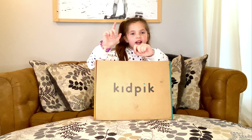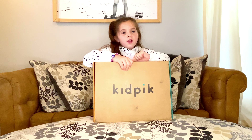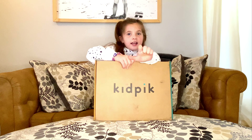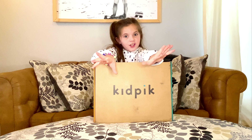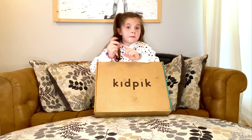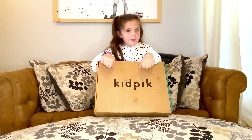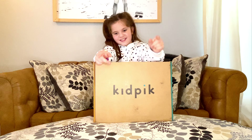Hey guys, this is TG. Today I have Kid Pick. Kid Pick is something which when you get once a month, it has a closet. It's a mystery so you don't even know what it is. You get to keep what you like and send back what you don't want. That's all you have to pay for. Let's get started.